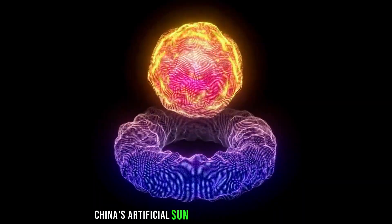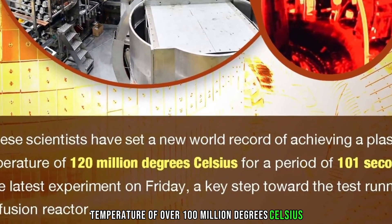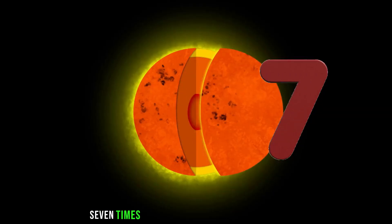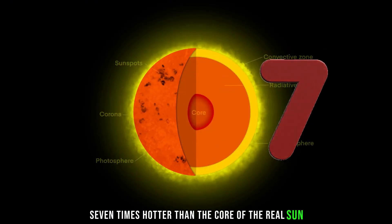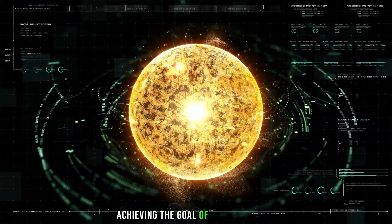China's artificial sun recently made headlines when it achieved a plasma temperature of over 100 million degrees Celsius, approximately seven times hotter than the core of the real sun. This milestone is a crucial step towards achieving the goal of nuclear fusion.